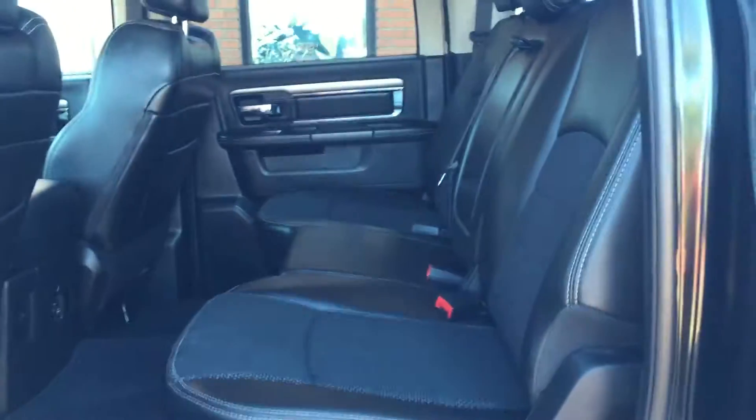We'll take you to the back here — it's a crew cab, so there's a little room at the back as you can see. Very spacious.